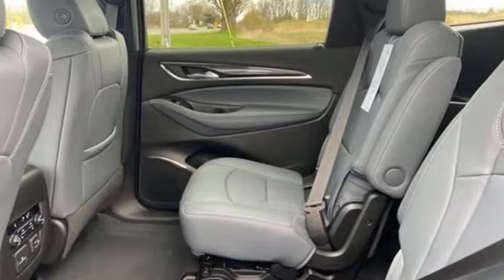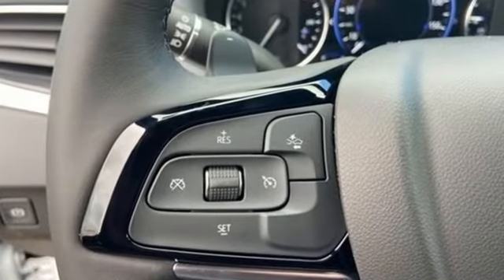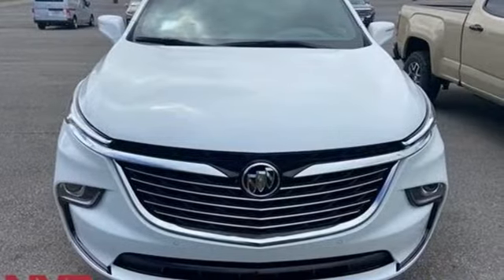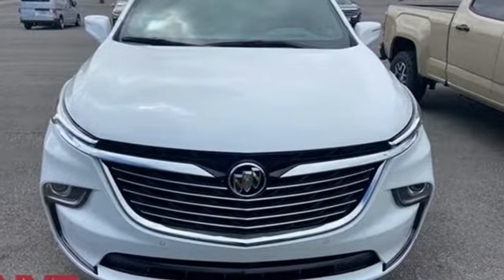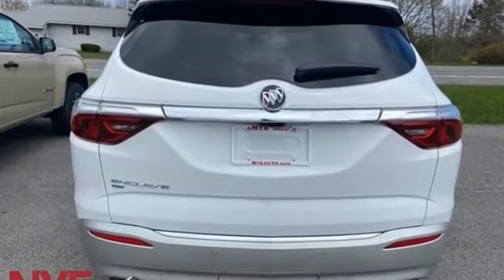It comes with all the amenities you need. Automatic transmission. Heated and ventilated leather bucket seats. Integrated navigation system with voice activation. Streaming video feed rear view mirror. Dual zone climate control.